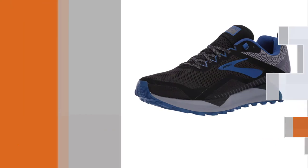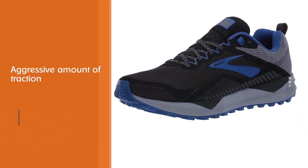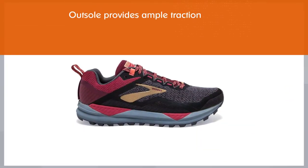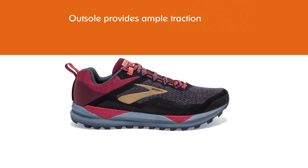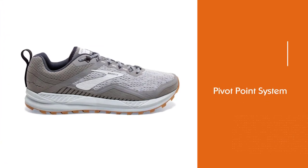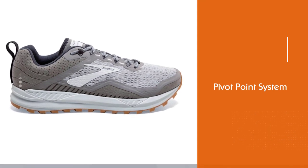The Cascadia 14 handles numerous kinds of surfaces incredibly well. While some shoes use an aggressive amount of traction, the outsole provides ample traction without feeling like you're digging into the ground. The addition of the pivot point system adds balance and stability. The shoe's ability to keep you upright on uneven surfaces without compromising form or speed is important.